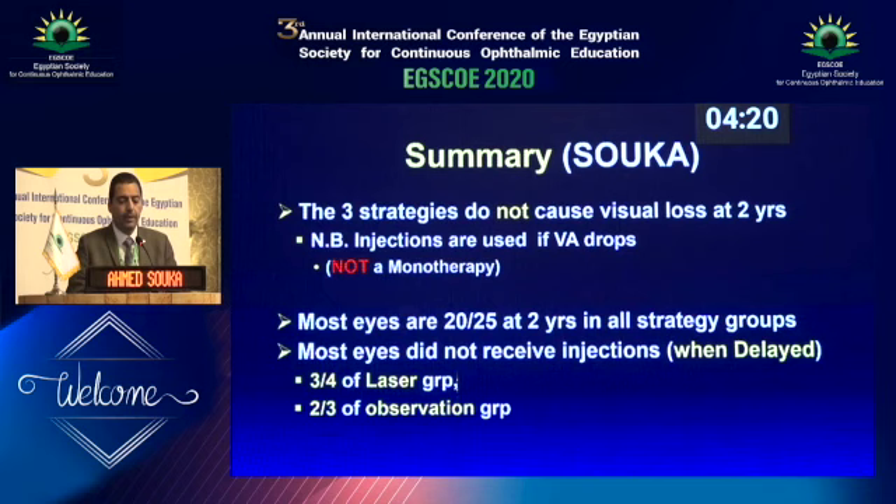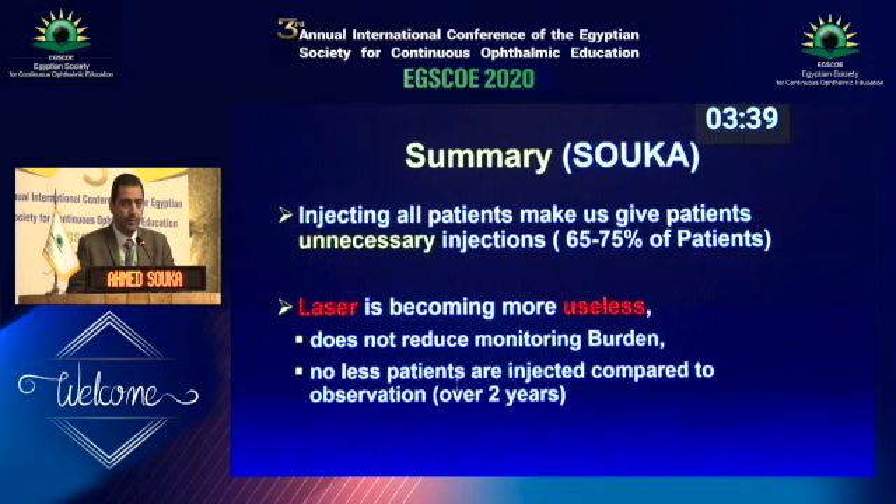So in summary: the three strategies are not causing vision loss. Laser is not a monotherapy — you don't give laser and say this is the treatment of the edema. You are monitoring for the drop, and if it happens you add injections. Observation alone can end in injections if they drop. Most eyes in the observation and laser groups at the beginning did not need injections — three quarters of the laser group and two thirds of the observation group, without statistical significance between both. This means if you inject all patients, more than two thirds of them are unnecessarily injected. They would have stayed in the 6/6 area even without injections.